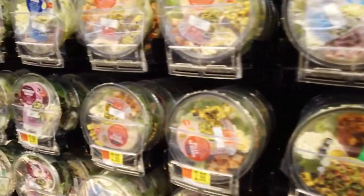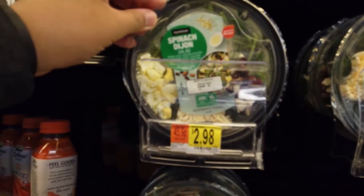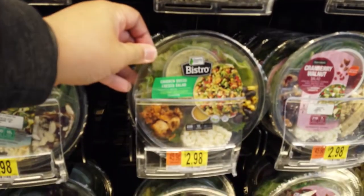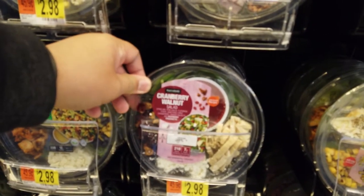So many options, and drinks too. There's a Spinach Dijon salad, a chicken queso fresco salad, and a cranberry walnut salad.